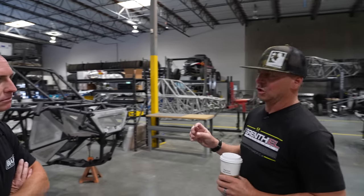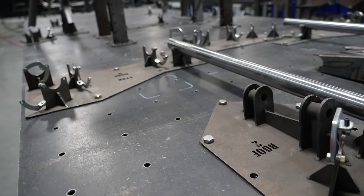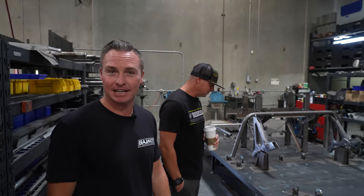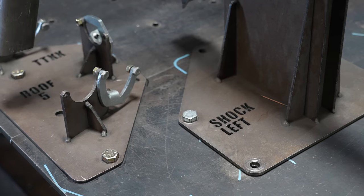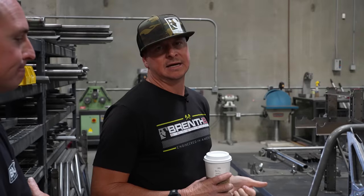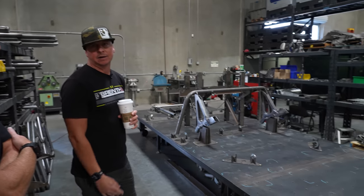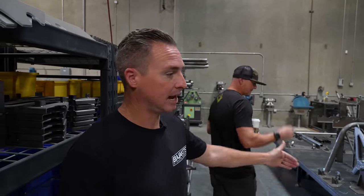Heading over to the fab area to show you where the trucks start — the chassis table, or surface plate, or fixture plate. A lot of people say 'jigs,' but we call these fixtures, because a jig is something made in a garage. These fixtures are designed in a computer with a lot of thought and time. Our surface plate is six feet across by 12 feet long, with all holes drilled and tapped at half-inch on five-inch centers — the same layout we started with 17 years ago.